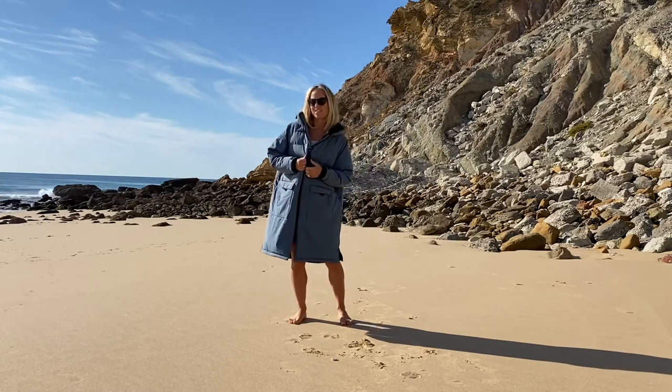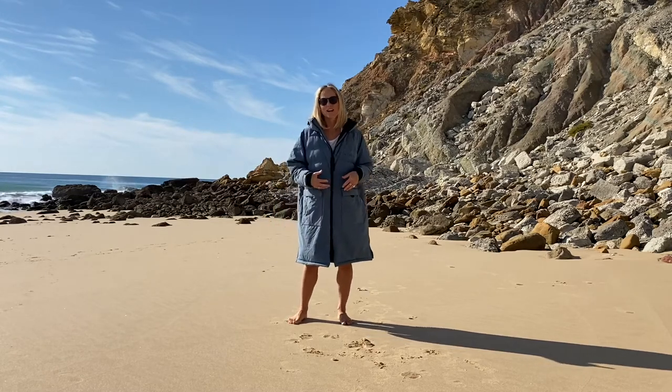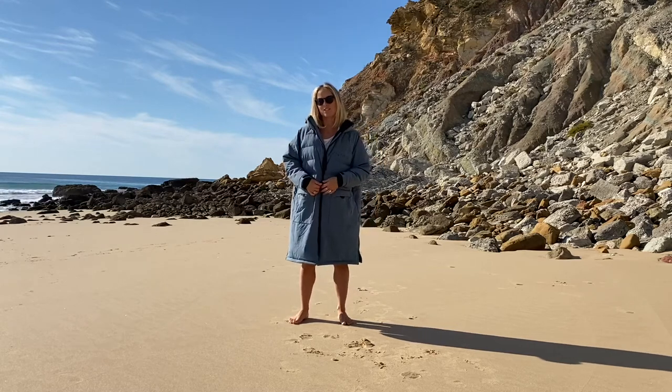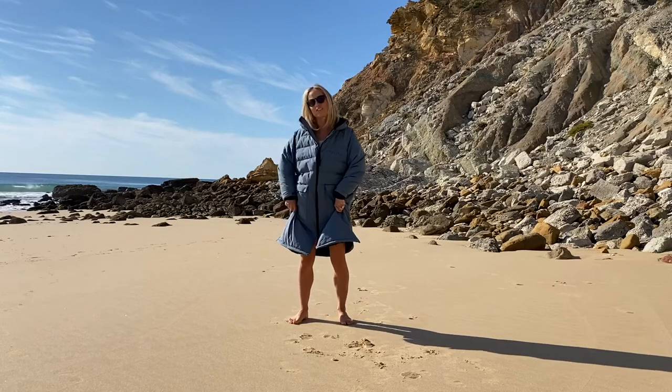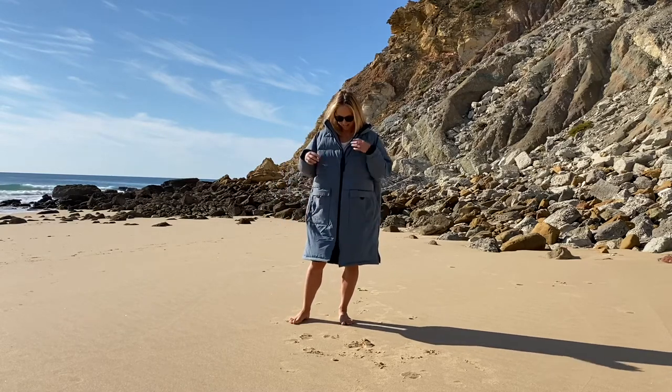You can wear it for winter walks and just get cozy in it outside. I also use it for meditation if it's colder in the mornings or evenings, or even after yoga practice for shavasana. But obviously it's a great change robe for surfing, so come those winter months it's going to keep you super snug and dry.